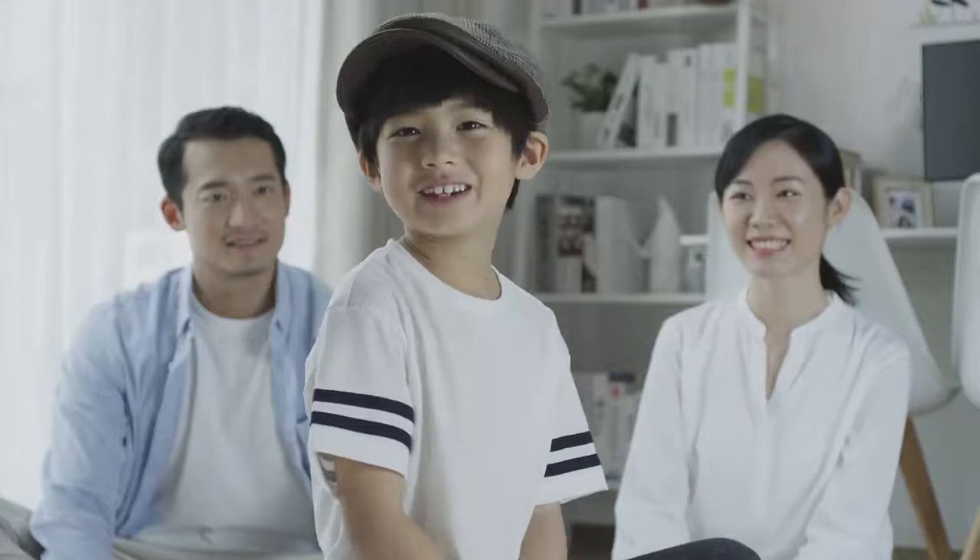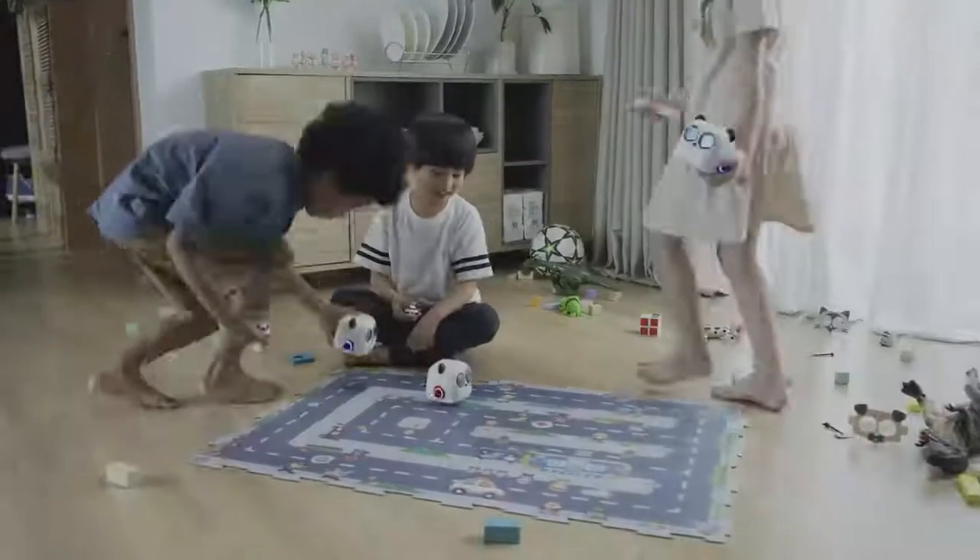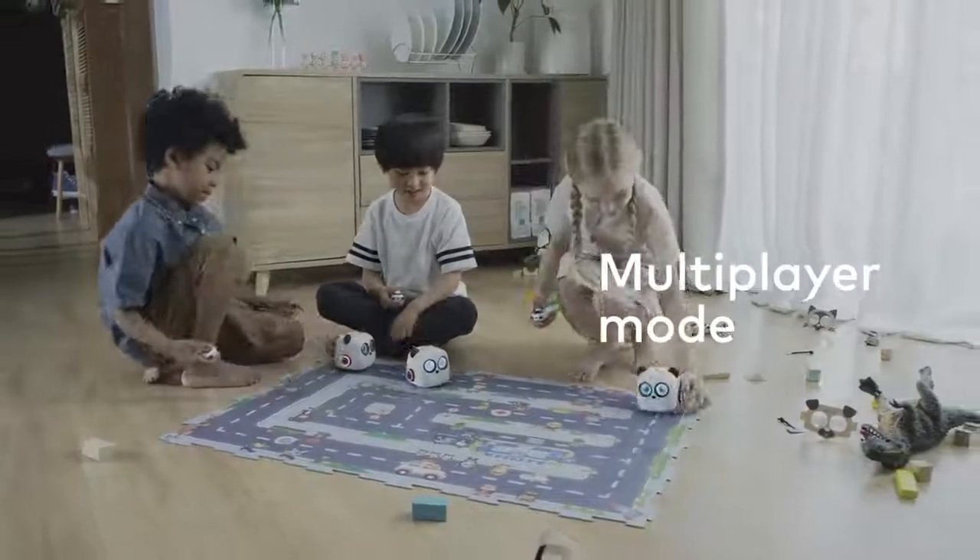Can I play with my friends? Of course! Role-playing. Fast and Furious.